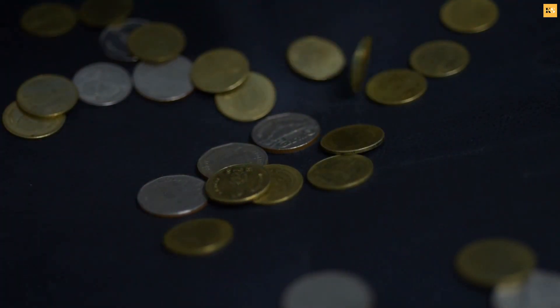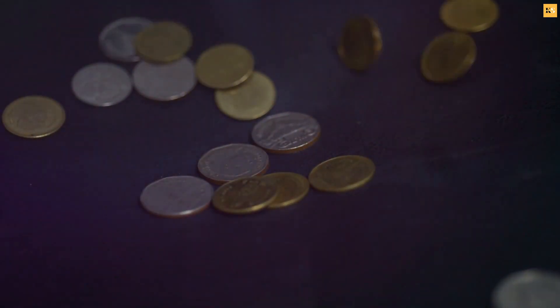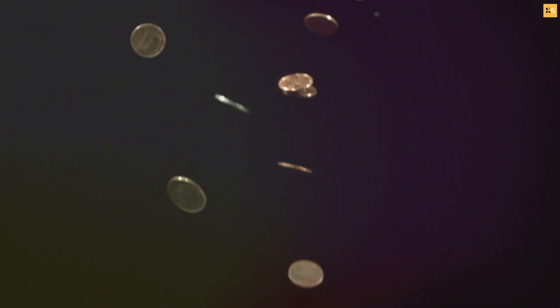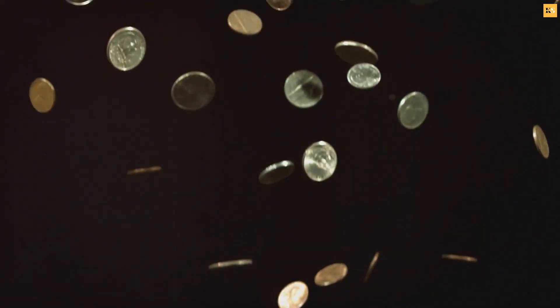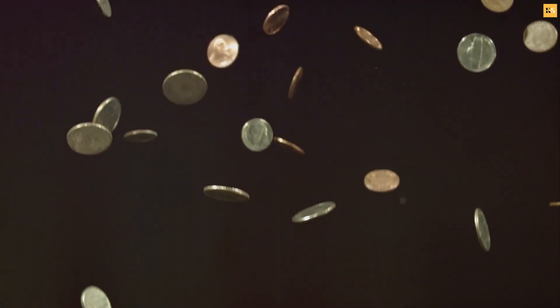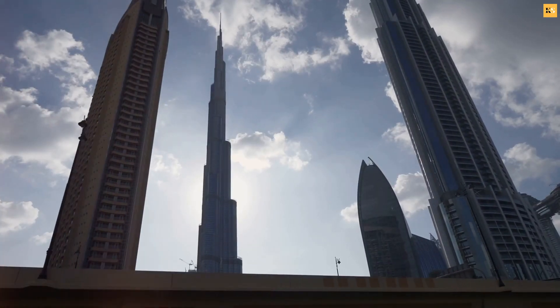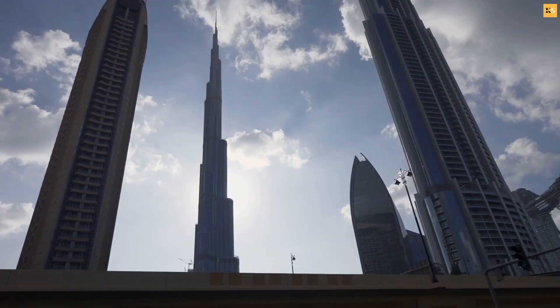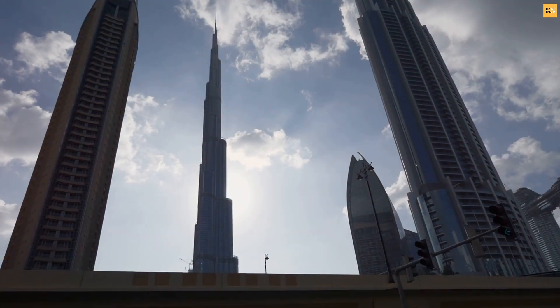When an object, like a coin, begins to fall, it also contends with air resistance — picture it like a gentle invisible hand pushing upwards against the object. Because a coin is small and flat, it has quite a bit of surface area relative to its mass, which means it meets a lot of air resistance on the way down. As the coin falls, it accelerates due to gravity picking up speed, but at the same time the air resistance against it also increases.